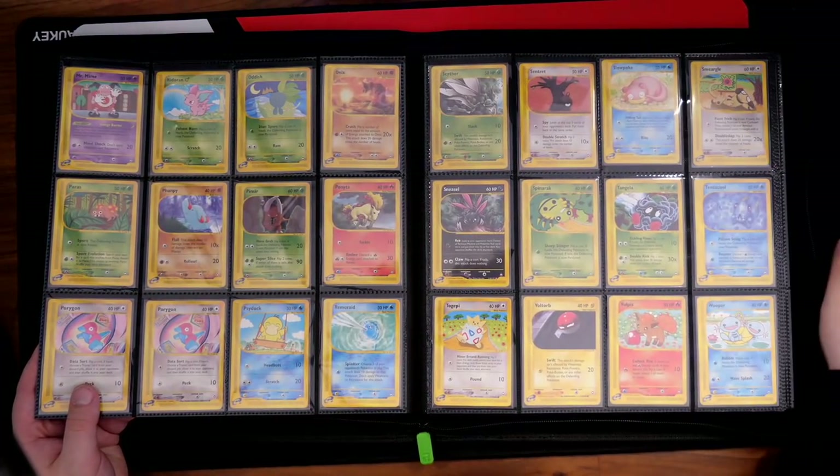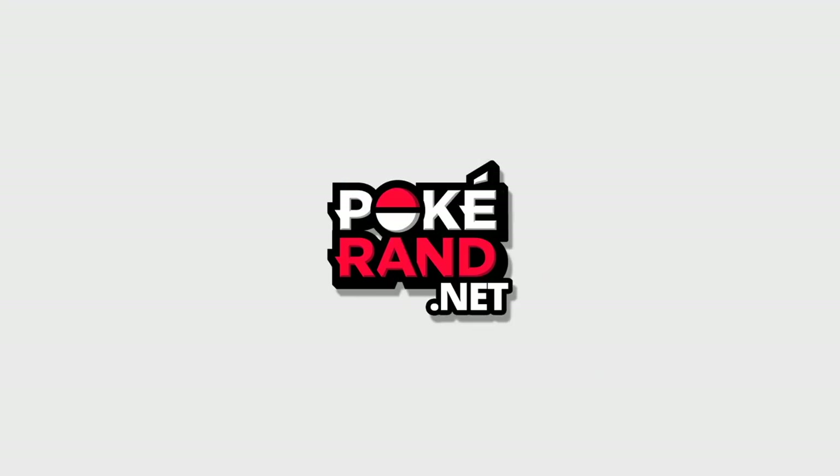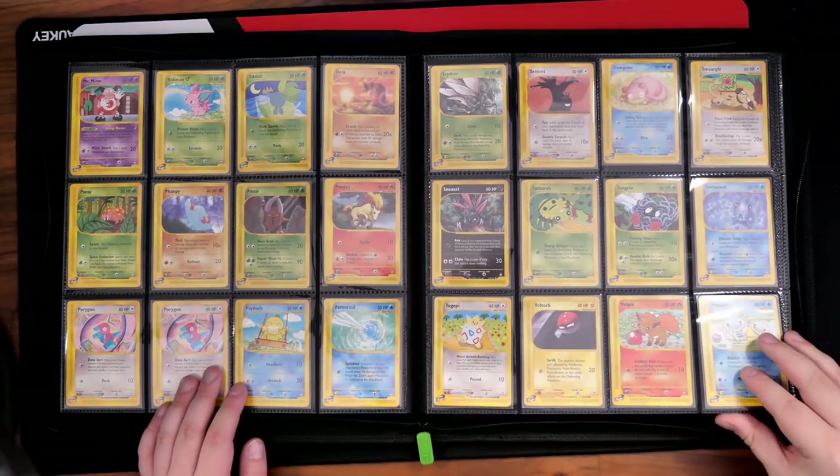I'm really stepping my binder game up. I realize I've got Base Set, Jungle, Fossil, Team Rocket, Base Set 2, Gym Heroes, Gym Challenge, Neo Genesis. I don't have Neo Destiny, Neo Revelation, Neo Discovery, Legendary Collection, or Expedition. But now I have Aquapolis and Sky Ridge. I need those five sets, and then I've completed all of the Wizards of the Coast era — some in first edition, some in unlimited. Just to have those sets in my possession would be really awesome.